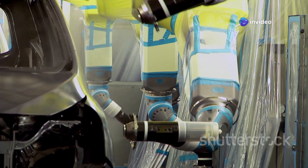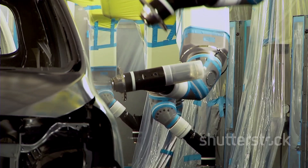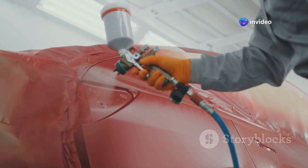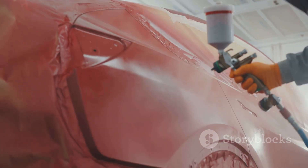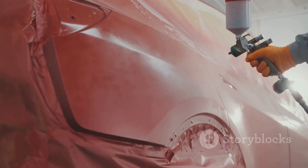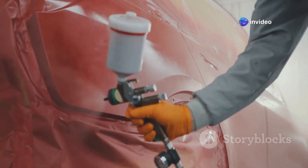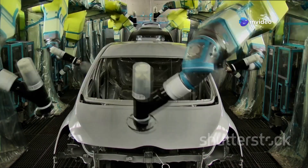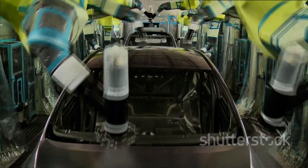Again, robots do the work, spraying layer after layer of paint. These machines are capable of applying multiple coats with incredible precision, ensuring a smooth and even finish. Each layer is carefully applied to build up the color and create a deep, rich finish — bright reds, shiny blacks, and every color in between. The robots can apply a wide range of colors, from bold and vibrant to subtle and sophisticated. Each color is carefully chosen to match the car's design and style, creating a unique look — even that strange greenish-yellow color you only see on rental cars.